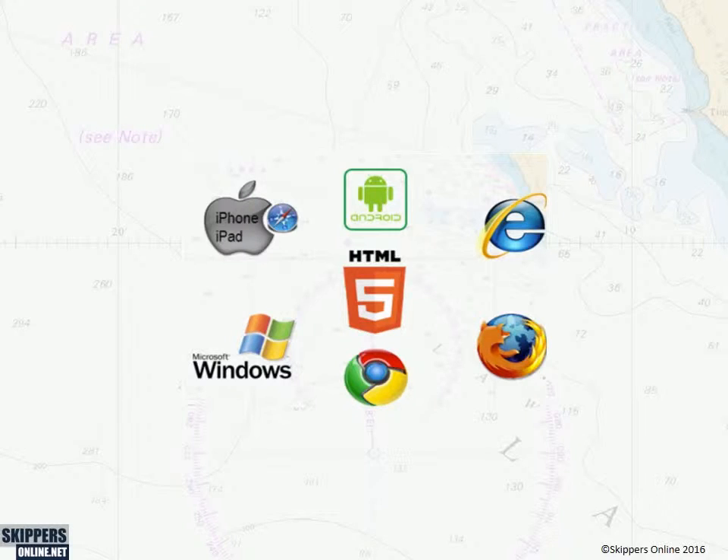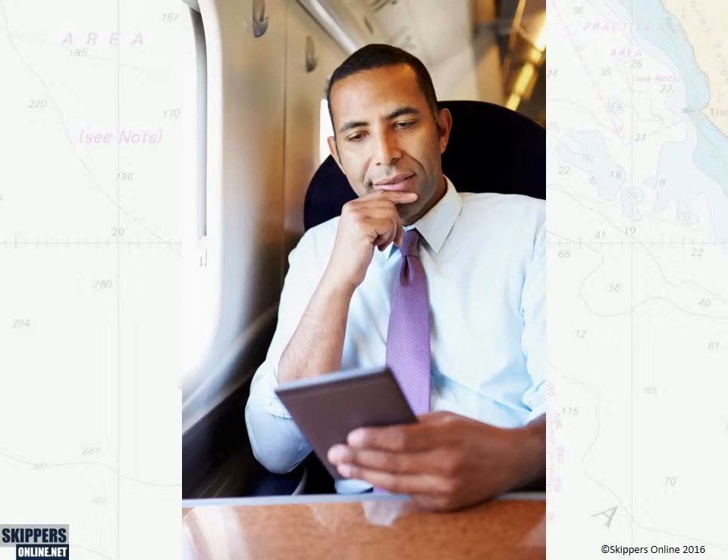Our RYA-approved training runs on Windows PCs, Apple Macs, iPads, and Android tablets. It will also run on iPhone and Android smartphones, although you might find the screen a little on the small side. You can also download lessons onto an iPad, iPhone, or Android device to study without an internet connection — for example, while travelling.